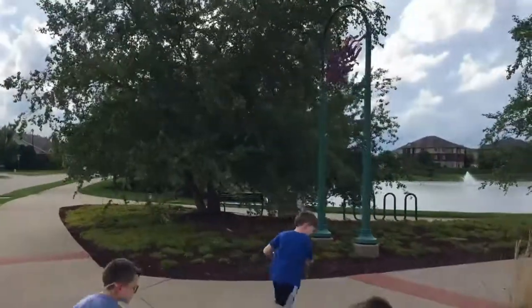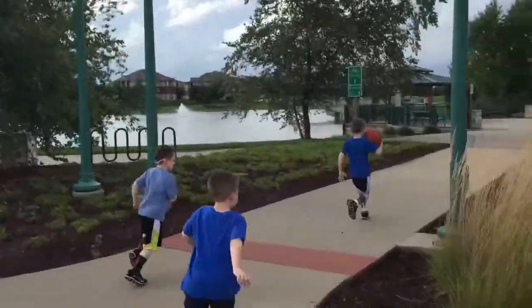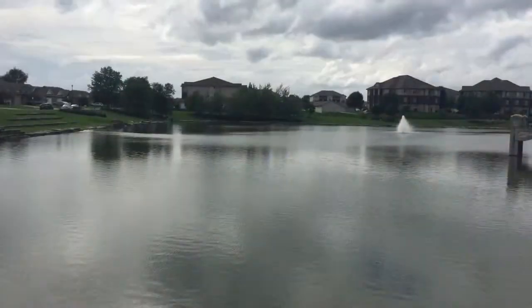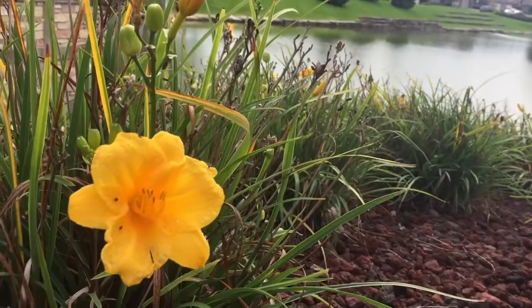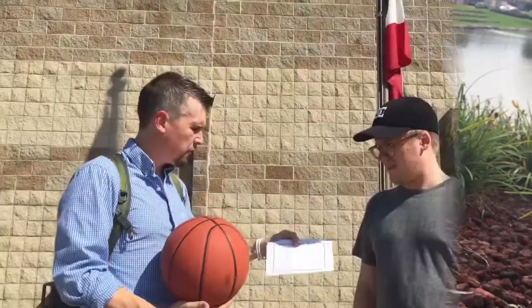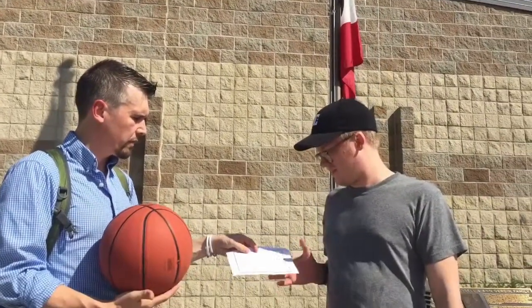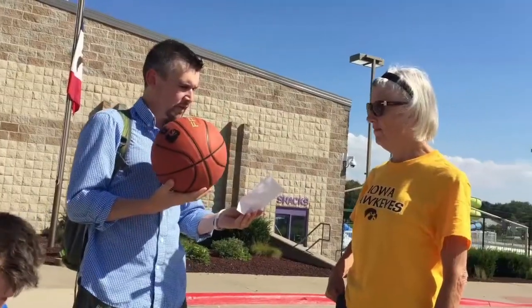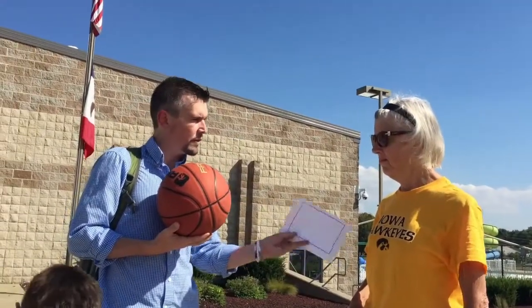So now that we have a size comparison, what about distance? How far apart would they be? We've come to the Liberty Center Pond in our beautiful hometown of North Liberty to find out. How far apart do you think the Earth would be from the sun if I'm the sun here? I'll hold the sun here. How far away do you think the Earth would be?